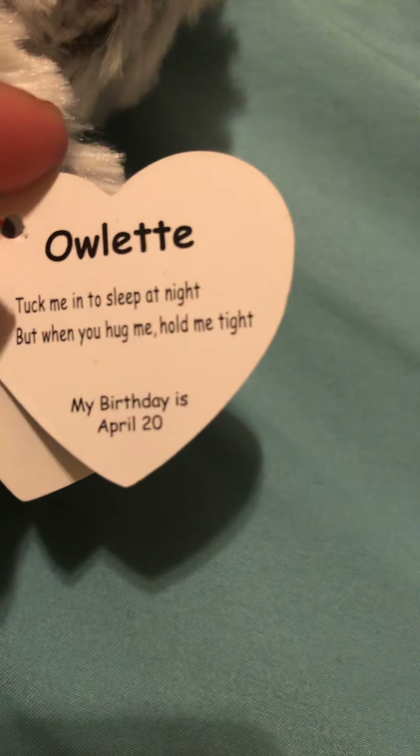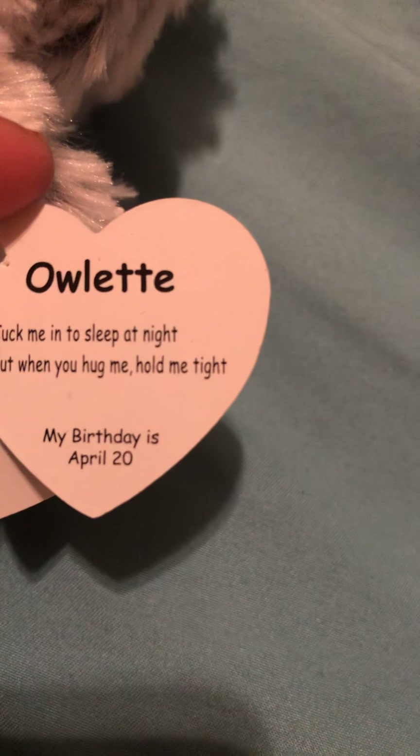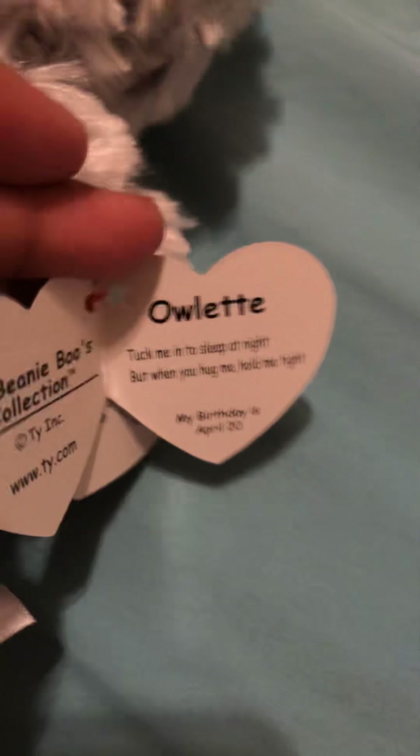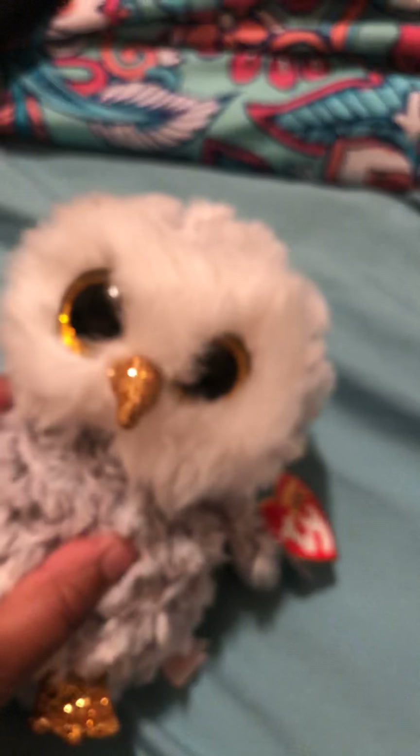Then I have this — go give me those headphones. Her name is Owlette, and it says 'Tuck me into sleep at night. But when you hug me, hold me tight.' Looks mad.